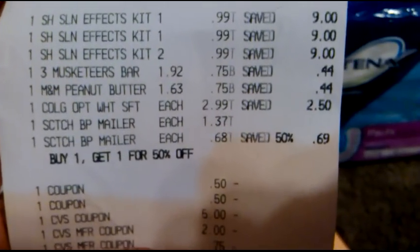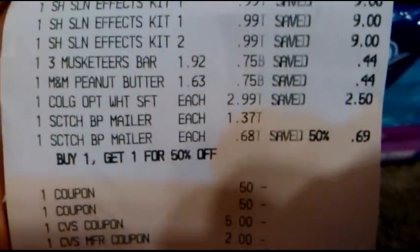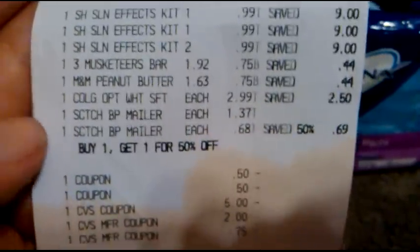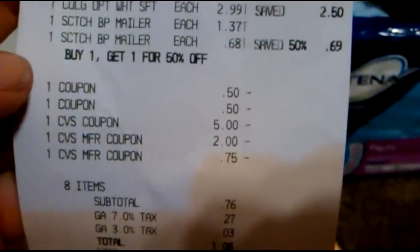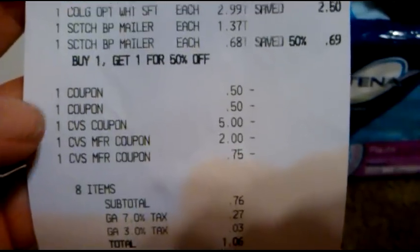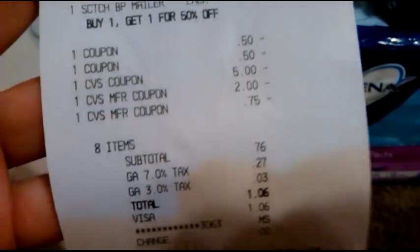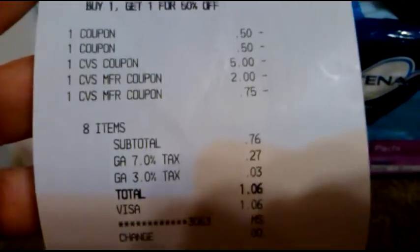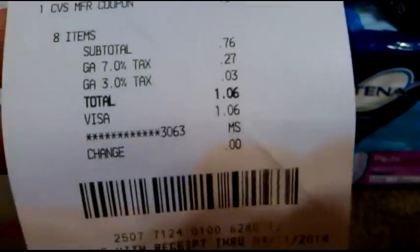There are the Sally Hansen kits for 99 cents. And then you see the Three Musketeers and the M&Ms are 75 cents. Toothbrush is $2.99. And then the mailers are buy one, get one half off. So I had a 50 cent coupon for the toothbrush, 50 cents for the Three Musketeers, a $5 ECB, and a $2 ECB. And then the 75 cents is for the M&Ms. So my subtotal was 76 cents. With tax, it was $1.06, and I put that on a gift card. It says I saved 98%.